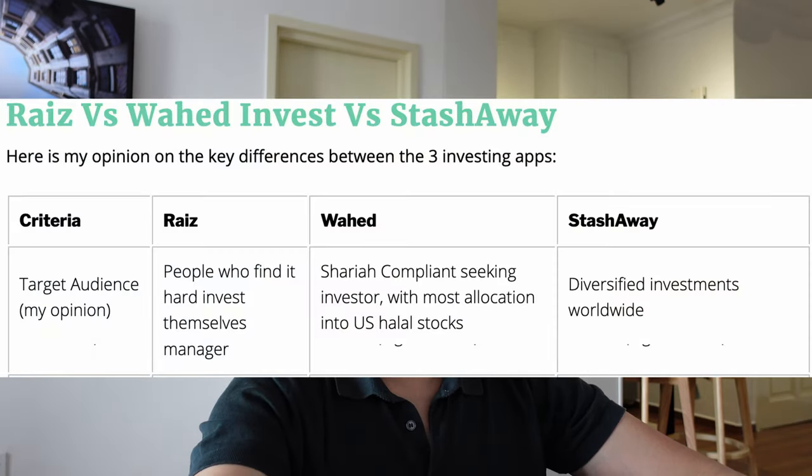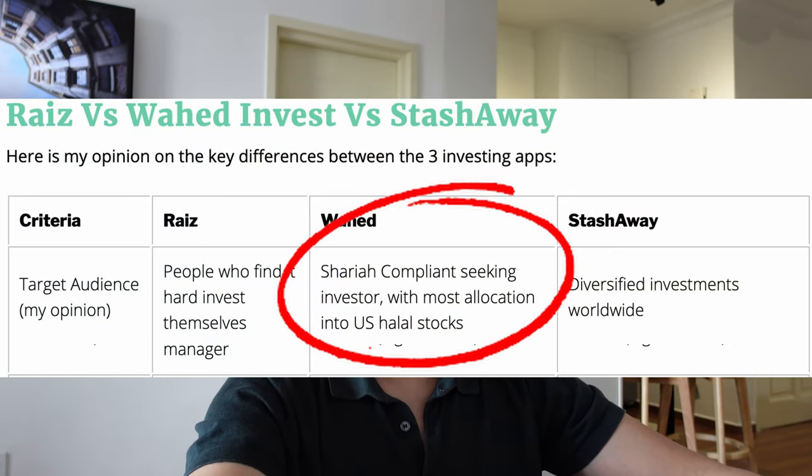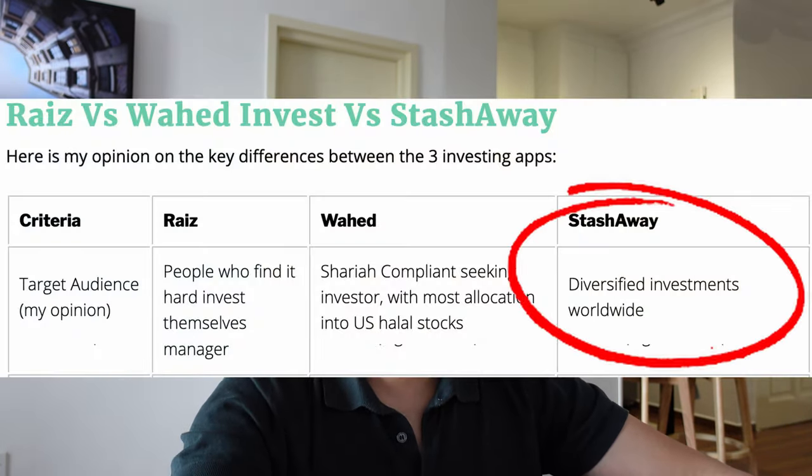The target audience for these three apps, in my opinion: Ra'is is more for people who are new to investment or don't have the discipline to set aside money every month. Wahid Invest is for people who want their investment to be Shariah compliant, with most of their money in US halal stocks. Whereas StashAway is for people who don't really care about Shariah compliance but want their money more diversified all over the world.